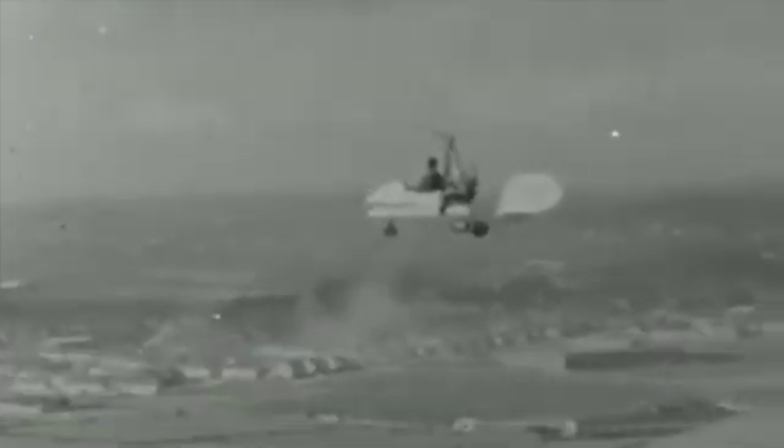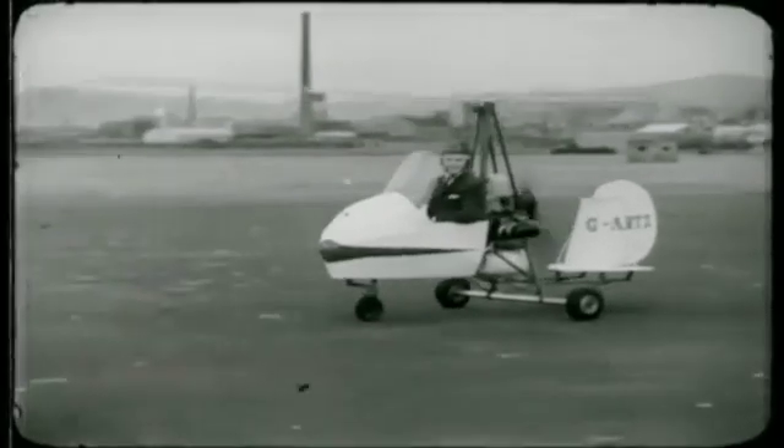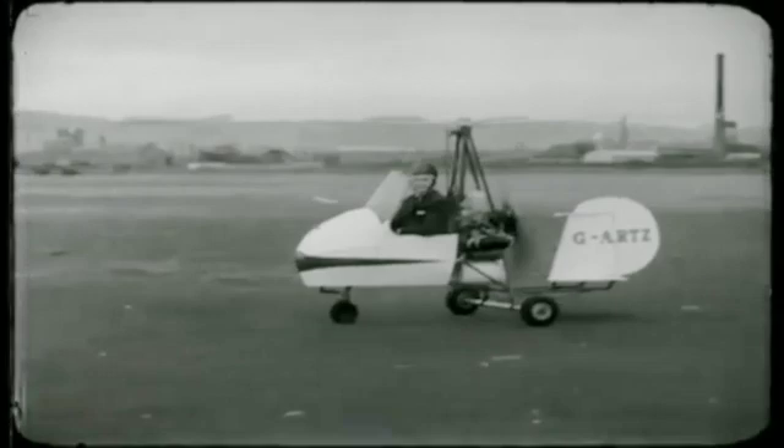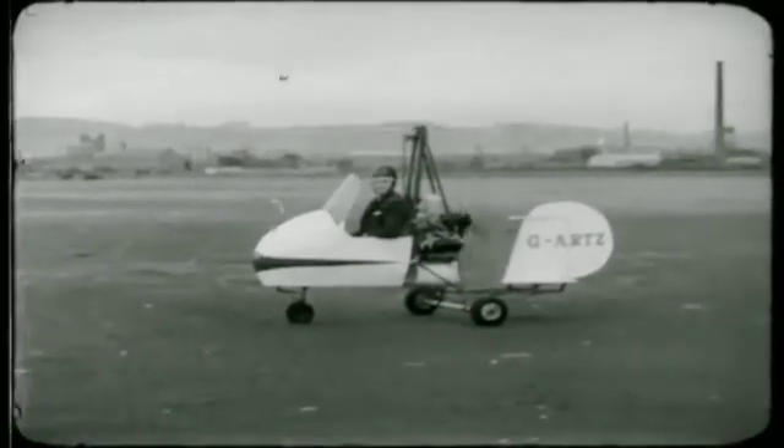It looks rather like a cross between a helicopter and a streamlined motorcycle, which isn't surprising as its inventor once designed and raced motorcycles. During a break in test flying, we asked the designer, Rex McAnders, what were the main advantages of this gyroplane over conventional light aircraft?